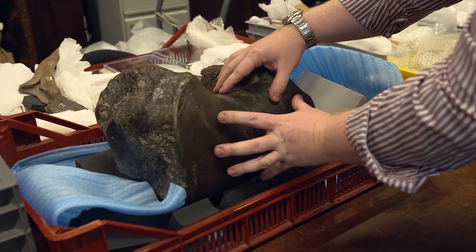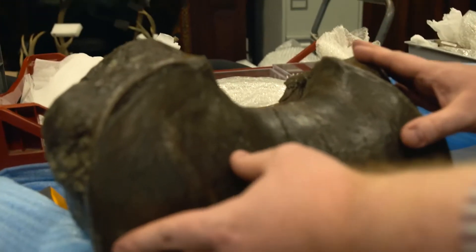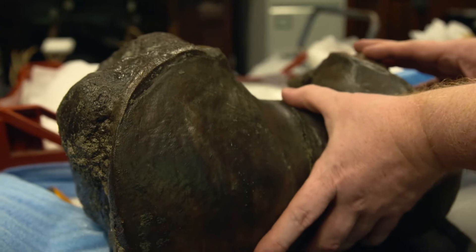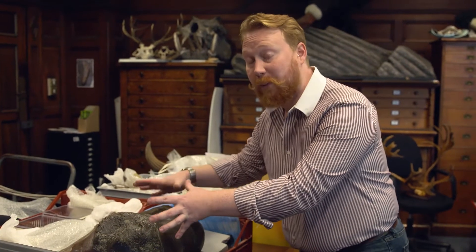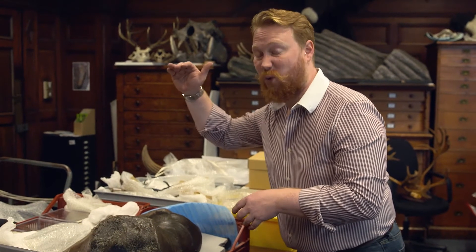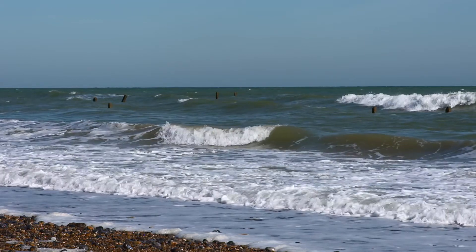So it's the front leg — this is where the bottom part of the leg would have come off. You can see from the size of just this small piece that this was a really big beast. From all the other elements that we've got, we know that it was about four, four and a half metres at the shoulder.